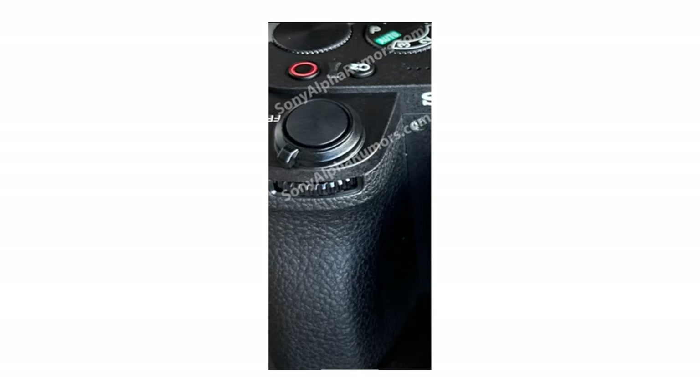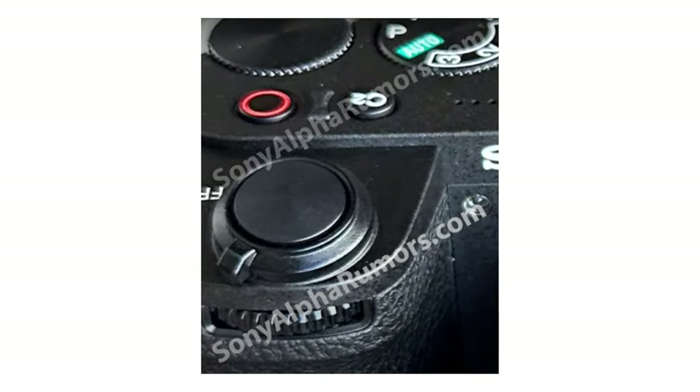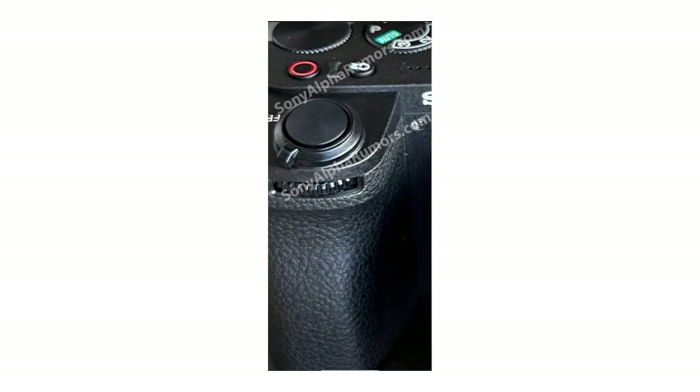Starting with the Sony a6700, the body is said to be slightly larger, comparing to the Sony a7C line. Looking at the leaked images, you can see that Sony has included a front dial, which is something many have wanted for years in these smaller bodies. Sony may pull an FX-style move where the a6700 and the a7C Mark II share the same body but with different sensors and codecs, similar to the FX3 and FX30. If so, the a7C Mark II would also get the front dial.